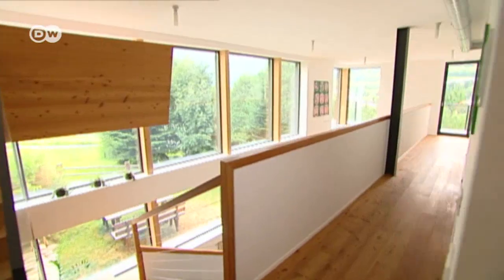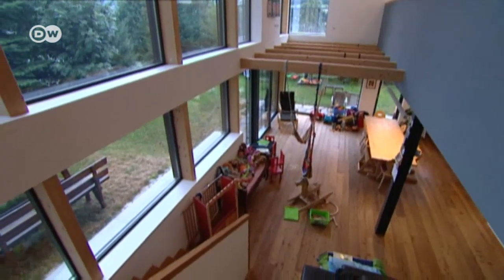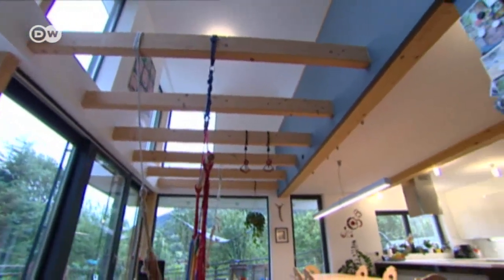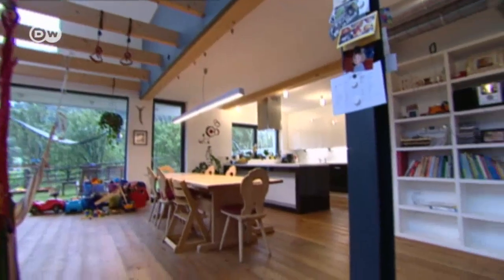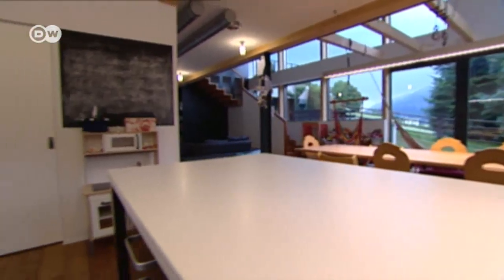Arthur Pichla designed the house for his family and for his parents. He lives with his wife and three children on the two lower floors, where the living room and open kitchen are located. They had open living spaces in mind — simply one big room where the entire family life takes place. That's why only the bedrooms and bathrooms are separated off by doors, and everything else is open.